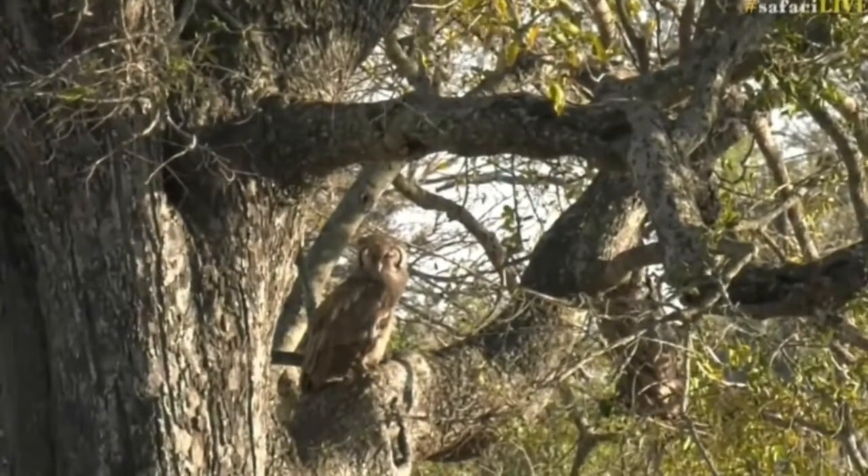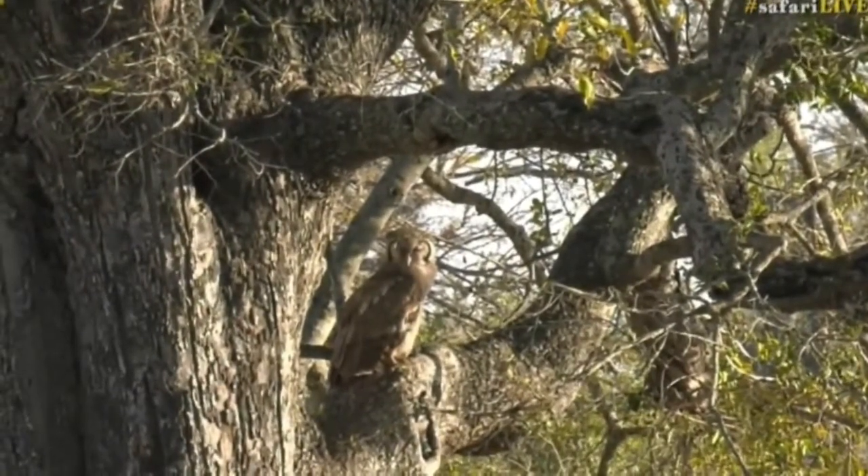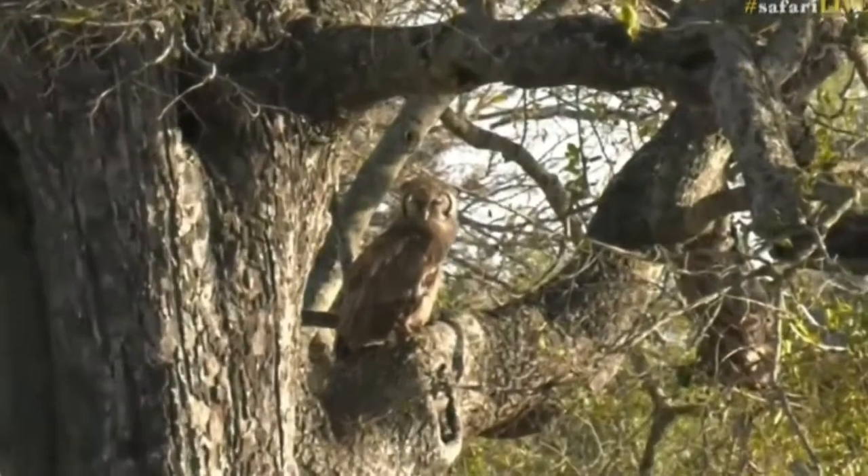So, monkeys, rodents, the scrub hares we get at night, birds out of trees — quite a varied diet.